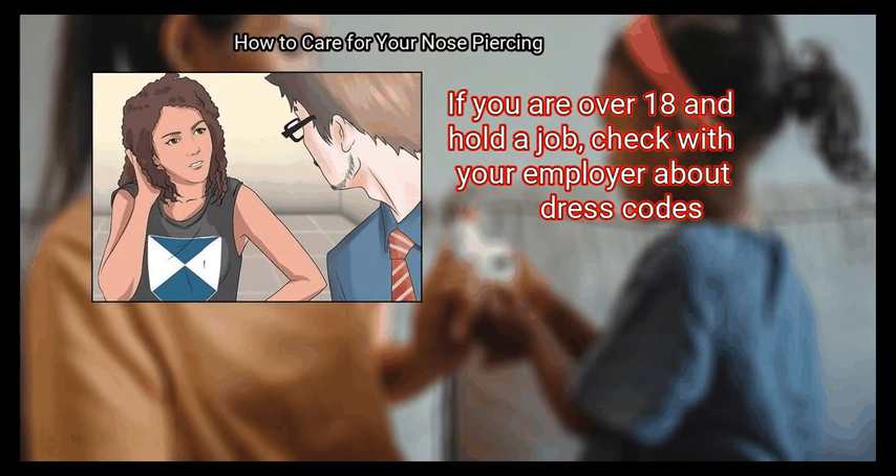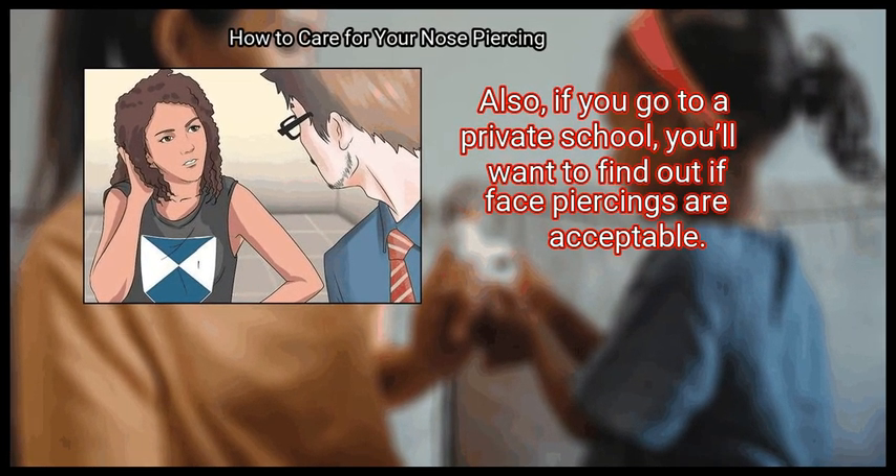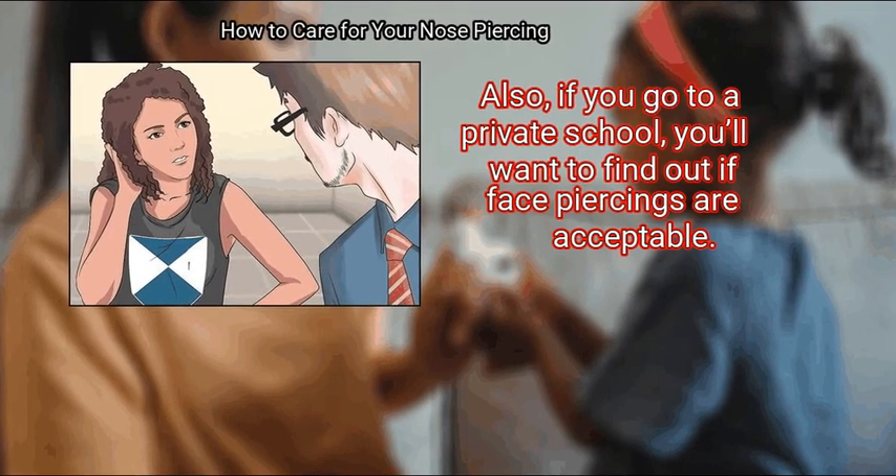If you are over 18 and hold a job, check with your employer about dress codes. If you go to a private school, you'll want to find out if face piercings are acceptable.